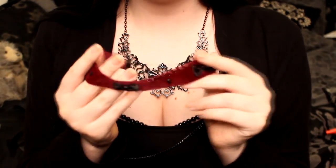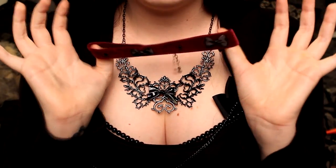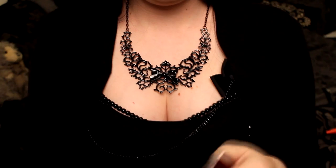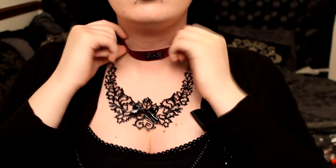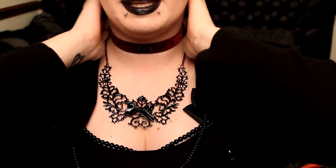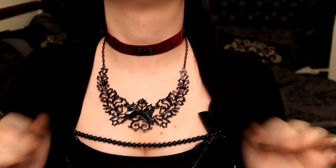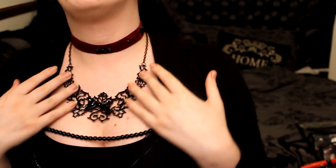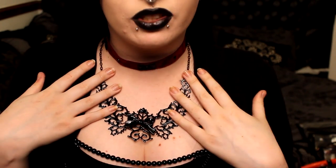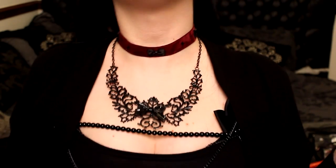Next up is this really cute little red velvet choker with little bows and rhinestones on it, so let me pop that on. So that's that one. It could be a little tighter but I'm really bad at putting necklaces on by myself. Sorry the lighting isn't great and it's not showing it particularly well, but it's just really simple and pretty, nice and soft, and I just absolutely love it.